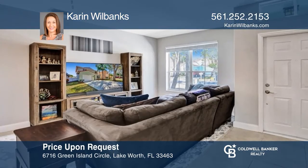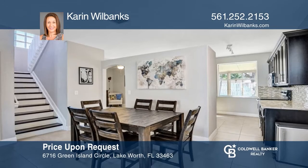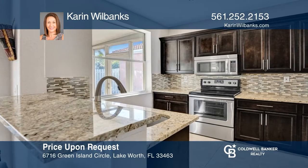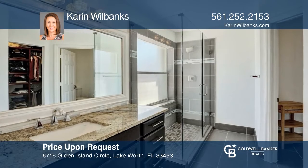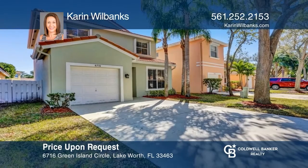Are you looking for a remodeled home in Winston Trails? This is it. Move right in to this three-bedroom, 2.5-bath home with a spacious living and family room, and a gourmet kitchen with soft-close chocolate shaker cabinets, granite counters, and stainless steel appliances. All of the bathrooms have been remodeled, including the luxurious master bath. Learn more when you tour with Karen Wilbanks.